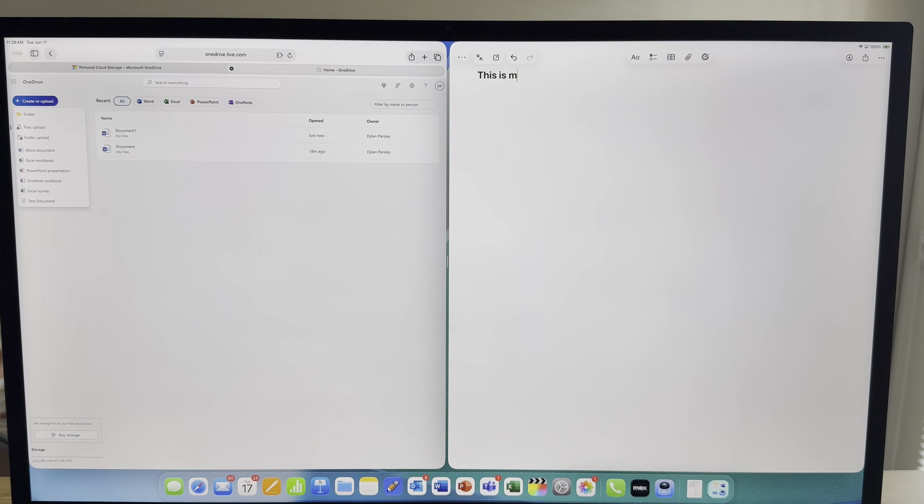My Apple Studio Display is awesome. It's 27 inches, 5K, with a built-in webcam that I use all the time for web conferencing. It's just a great pair with the iPad Pro.